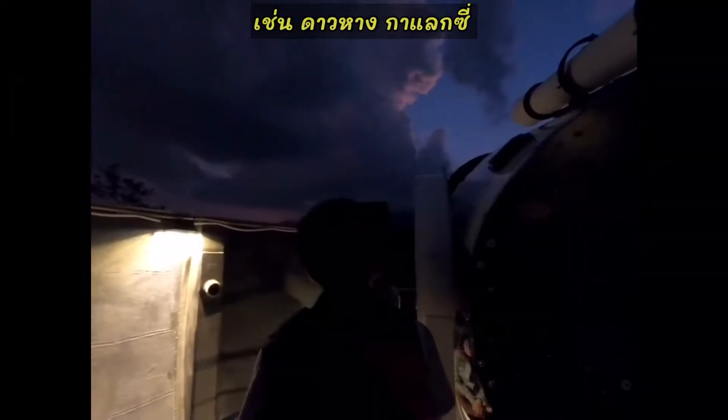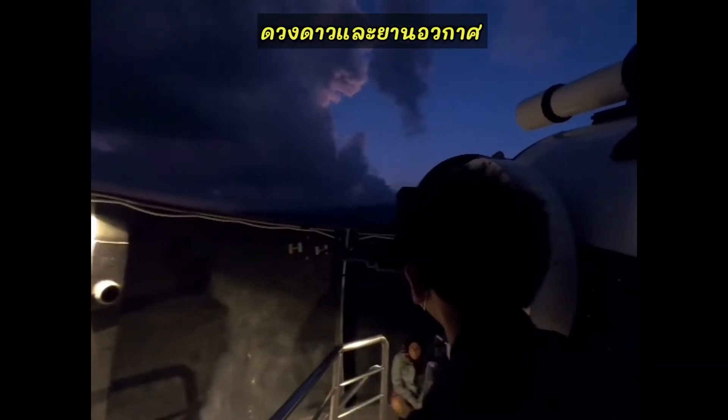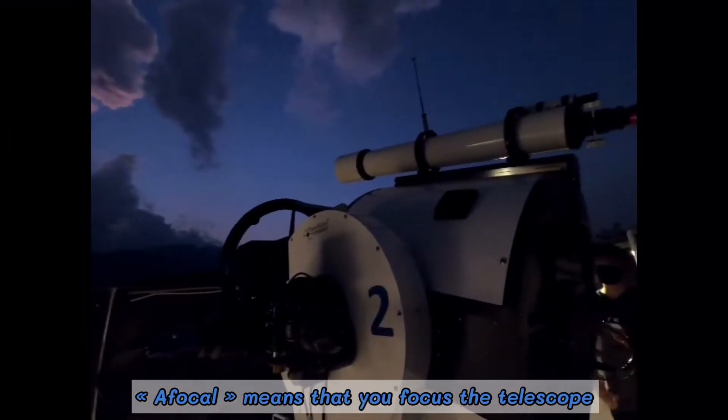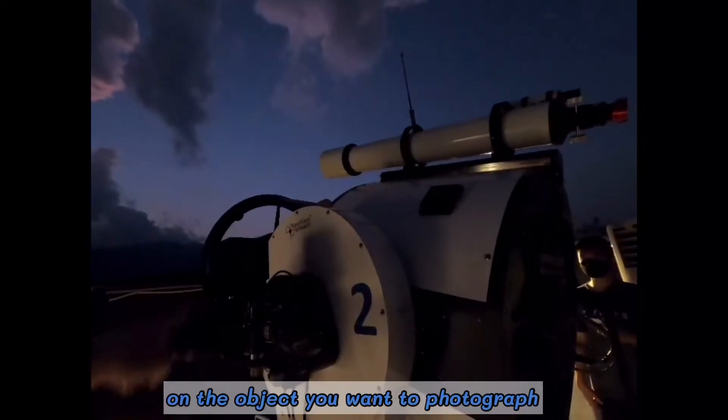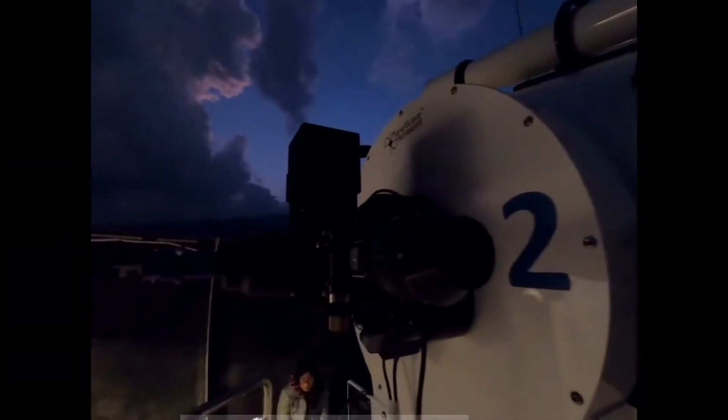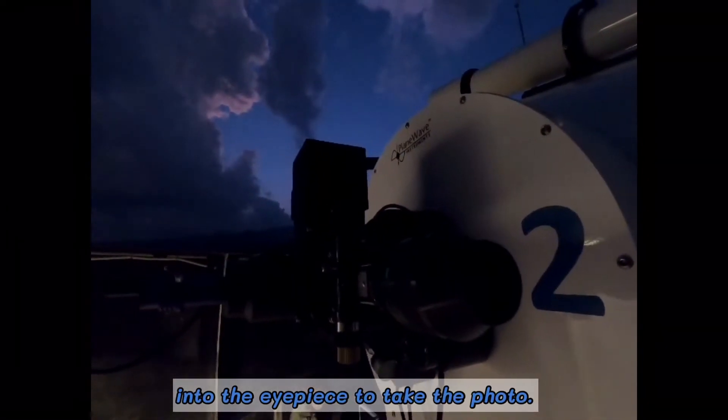such as comets, galaxies, and stars. An afocal method means that you focus the telescope on the objects you want to photograph and then point your camera into the eyepiece to take the photo.